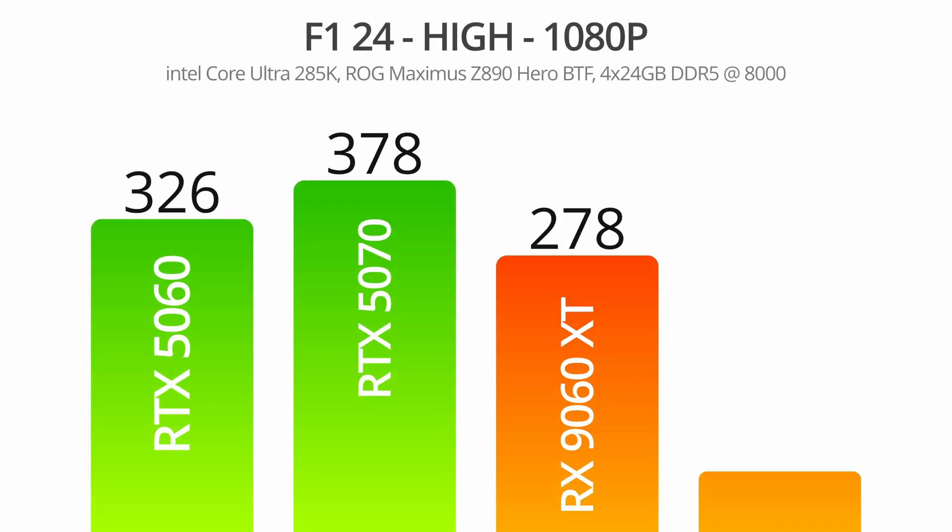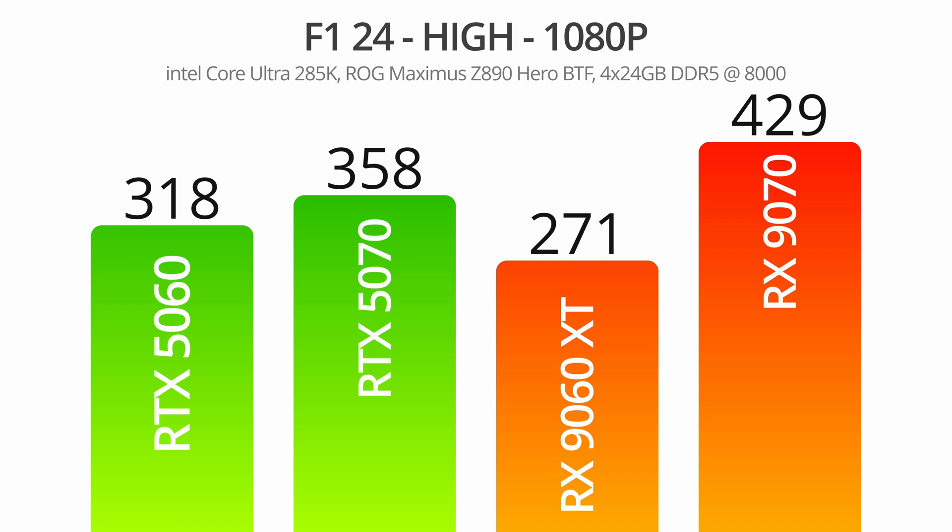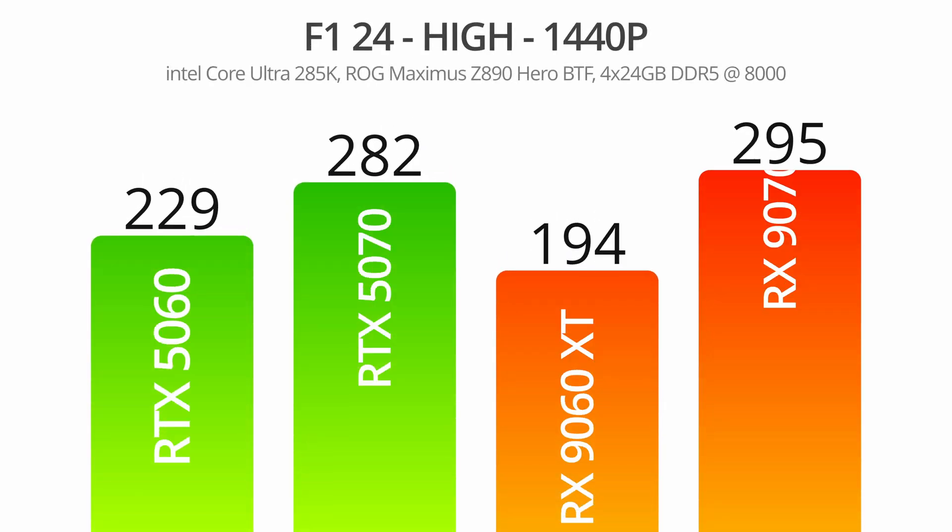F1 24, however, does give NVIDIA some breathing room for the low-end cards. While the RX 9070 pummeled the field in this test, the 9060 XT couldn't follow suit, and the RTX 5060 claimed a huge margin of victory here. The same was true at 1440p — although any game running at these high frame rates would be playable across the board, we still see the 5060 beating the 9060 XT by over 30 frames per second on average.